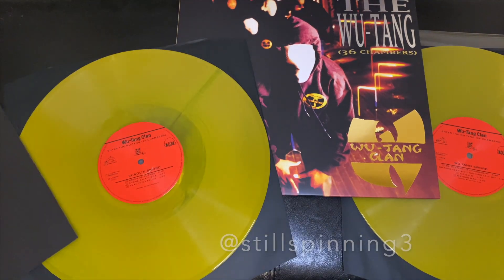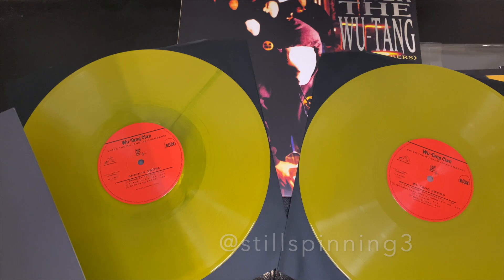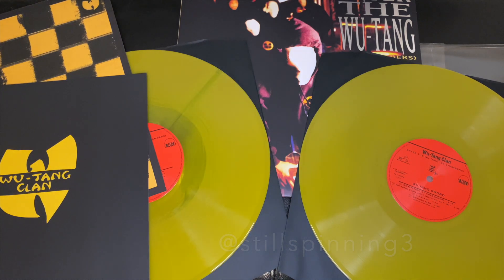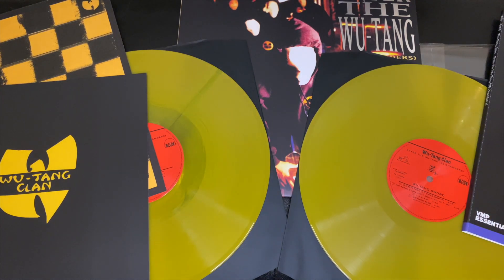Looks pretty nice, hopefully it plays okay. I think it's been a little while since they've done a hip-hop title on the essentials side of things, so pretty pumped to check it out — classic hip-hop record. Hopefully it sounds as good as it looks, and thanks for watching.